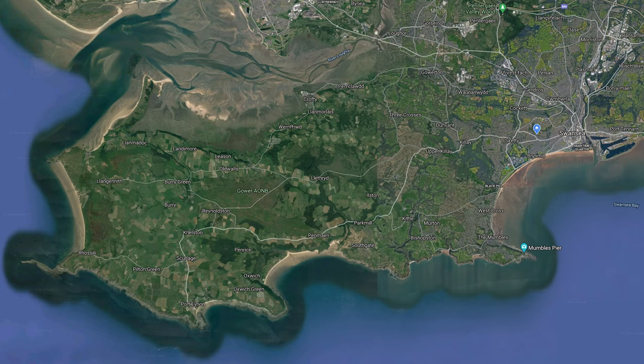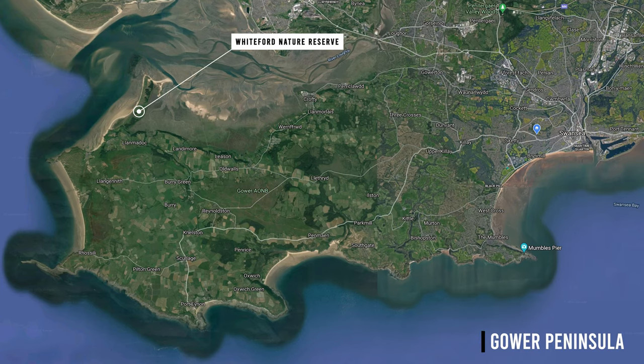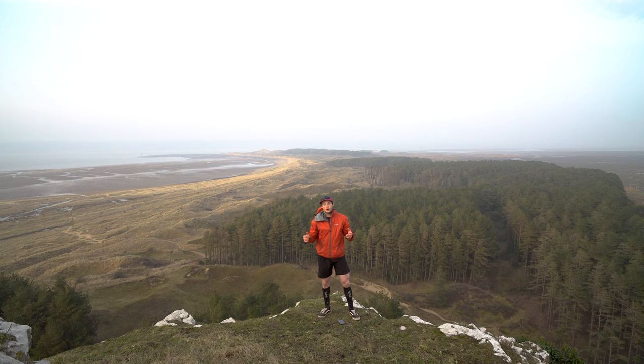Hi, I'm Chris. I'm here on the north coast of the Gower and today I'm exploring some of the most wild, rugged and beautiful parts of the peninsula as I head out for a walk to the wonderful Whitford Lighthouse.